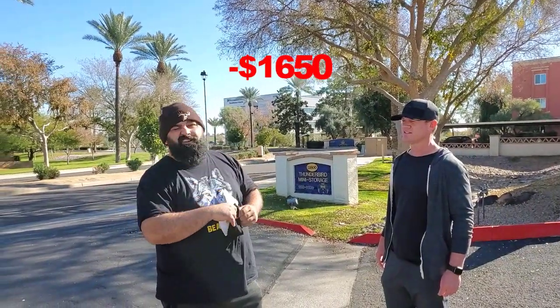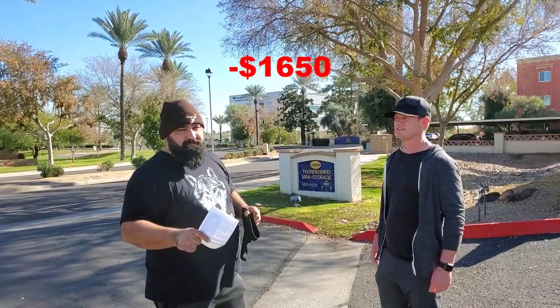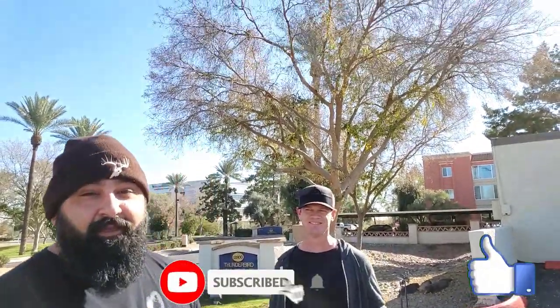Thunderbird many swords today, trying to see what we got. How much did we get this unit for? We bought this unit for $1,650 before the fees. Let's go see what we got. It's Nick, I'm Joe. Please like, favorite, and subscribe. Thank you very much. This is our first YouTube video on our first real big unit.